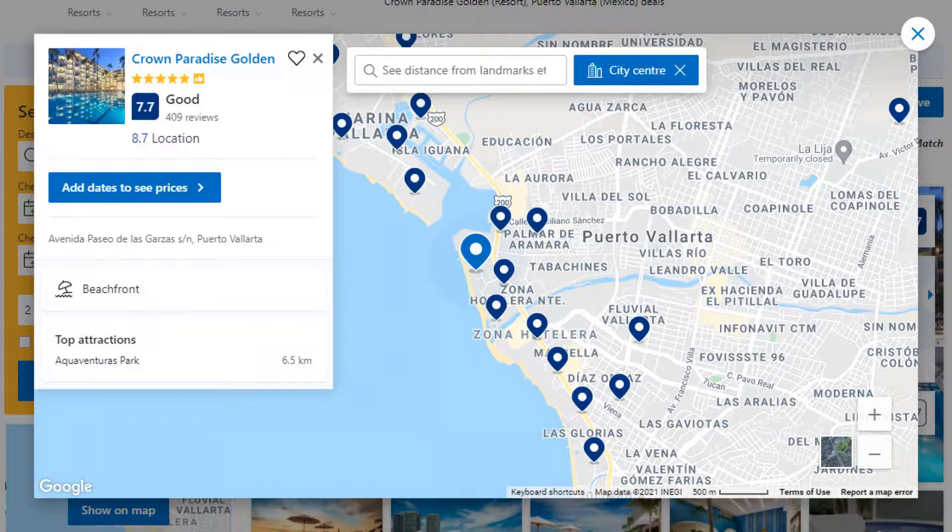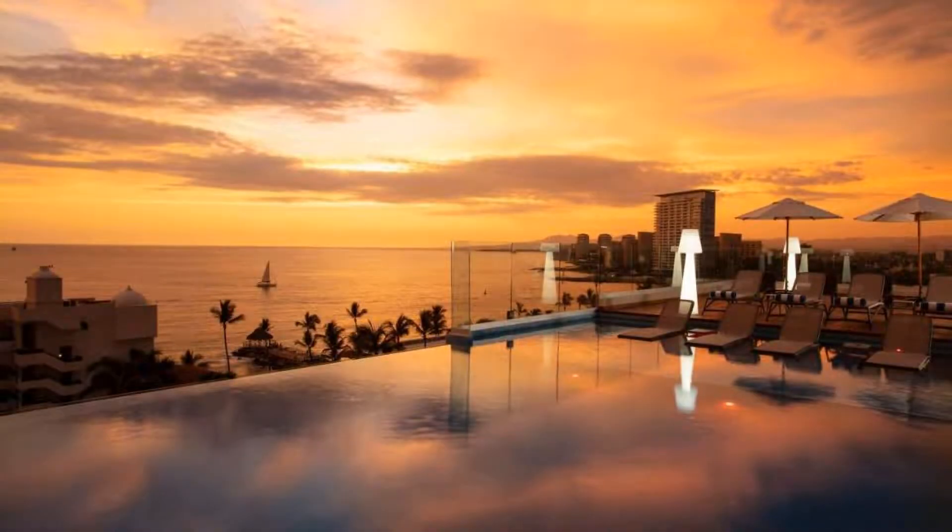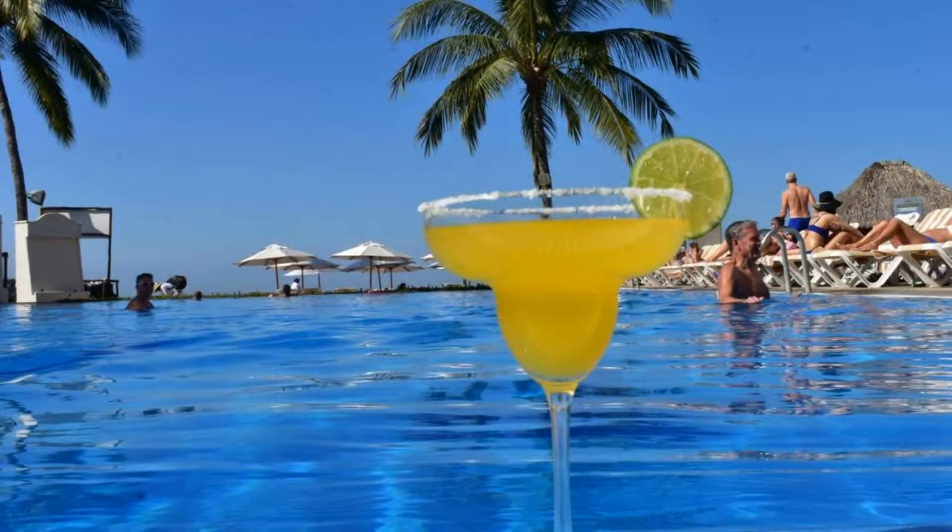Number 2. It is a 5 star resort. The location of the resort is first class and guests love walking around the neighborhood. Check-in time is 3 pm and check-out time is 12 pm.